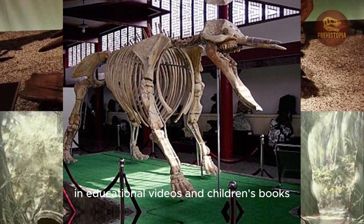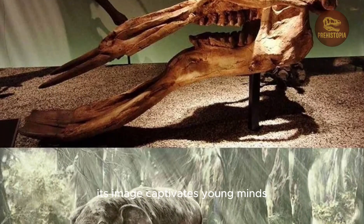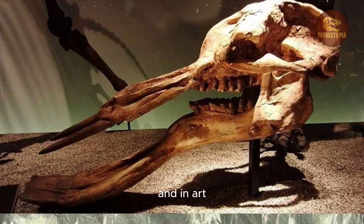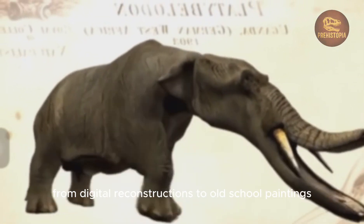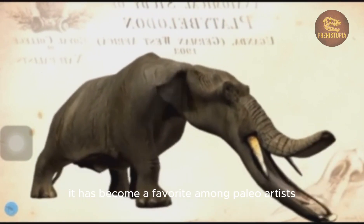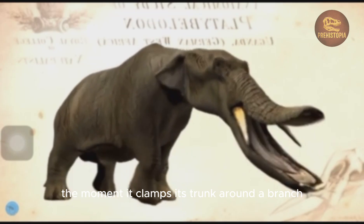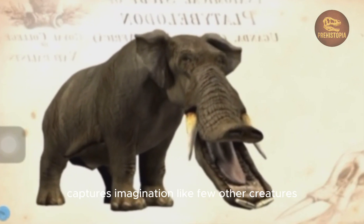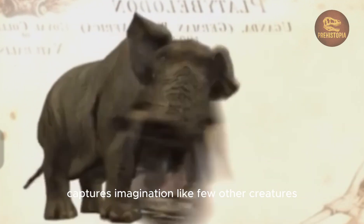In educational videos and children's books, its image captivates young minds — an elephant with a built-in garden tool. And in art, from digital reconstructions to old-school paintings, it has become a favorite among paleo artists. The moment it clamps its trunk around a branch, scraping it across its tusks like a prehistoric paper cutter, captures imagination like few other creatures.